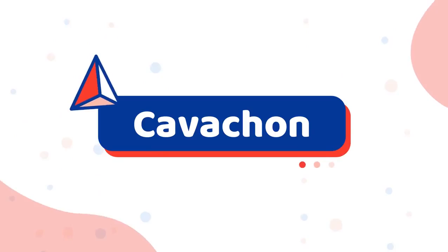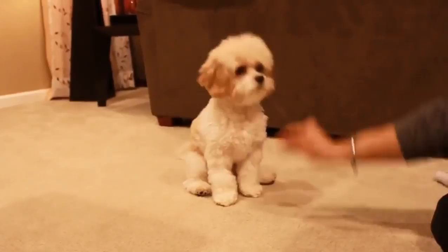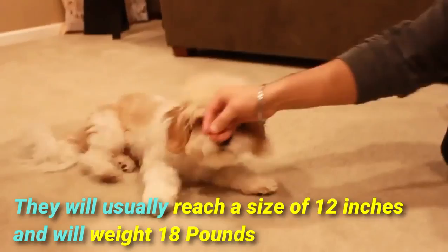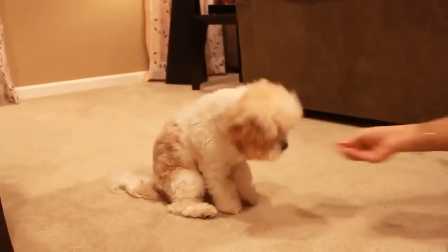Number 12: Cavachon. The Cavachon is a mix between a Bichon Frise and the Cavalier King Charles Spaniel. This breed does not shed a lot, which makes it great for those with minimal experience in dog grooming and coat care. They will usually reach a size of 12 inches and will weigh 18 pounds as an adult. This friendly breed will enjoy meeting new people and other dogs, so puppy classes and other socialization opportunities are beneficial.